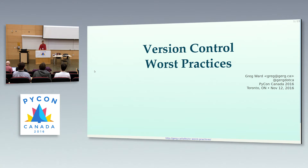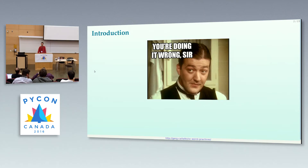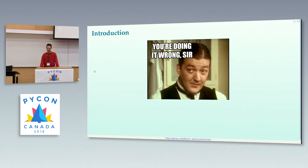It's 2016, and I think it's safe to say that everybody's using version control. That may be, but if you're not misusing your version control system, you may not appreciate what a powerful tool version control is for pessimizing workflow and minimizing developer productivity.